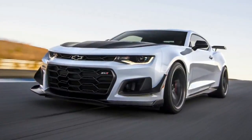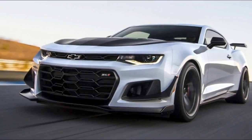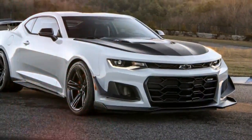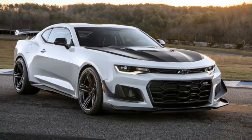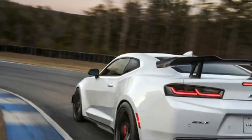The beastly Camaro ZL1 has been turned up to 11 with the newly introduced 1LE performance package. Like on the V6 and V8 Camaros, the 1LE option package for the ZL1 adds a bunch of track-ready goodies, and fittingly the most powerful Camaro gets the most major transformation on the outside.